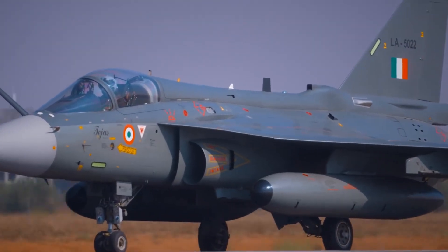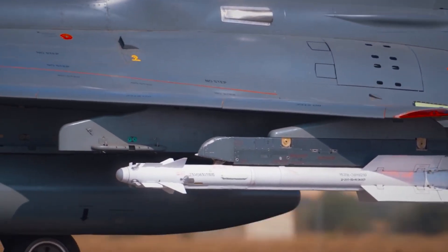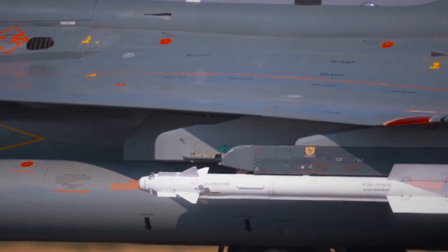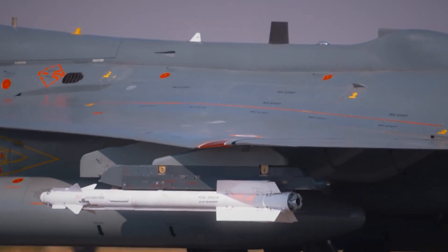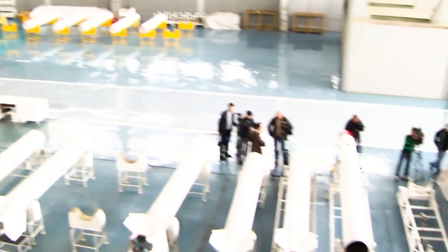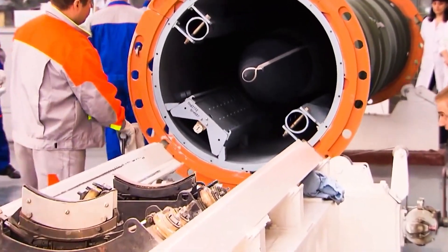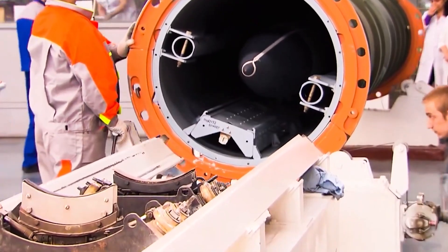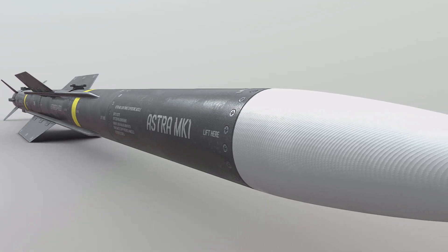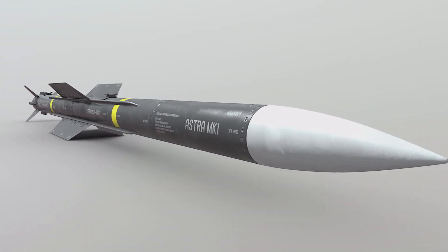The R-73 and the Python-5 are already in service with the Indian Air Force, but the country is looking to reduce its reliance on foreign suppliers by developing a homegrown missile. India is in the process of developing a next-generation close combat missile, which has already revised its design approach. Initially, it was decided that the missile would incorporate an infrared homing seeker onto the existing airframe of an Astra Mark I missile.